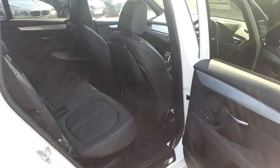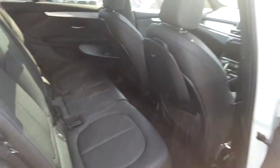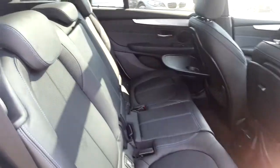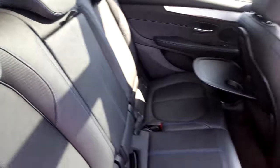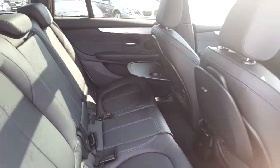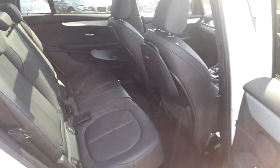This car comes with folding rear trays, sliding rear bench, and third row seating. It comes with a two-year BMW approved warranty and finance is available from Murphy & Gunn on request.